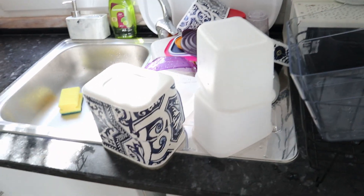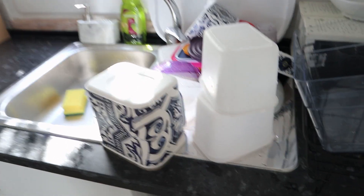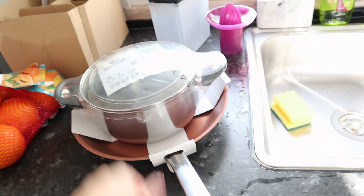I finished washing all the tupperware — as you can see I have a lot, probably more than I need. Now I'm gonna wash my pan, a frying pan, and a few other things that are missing. I also have to wash all my cups and stuff that I still haven't opened or used.